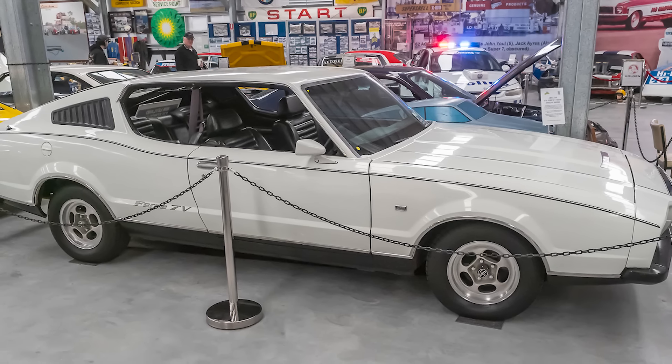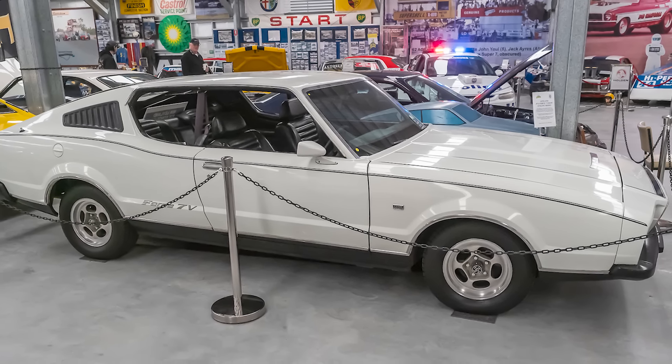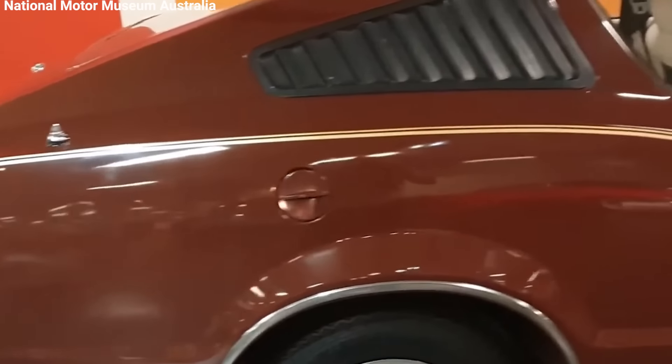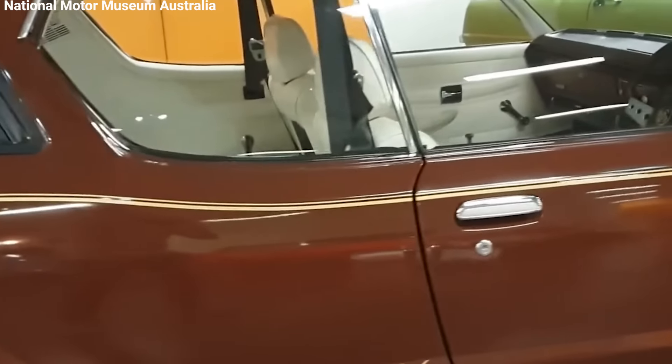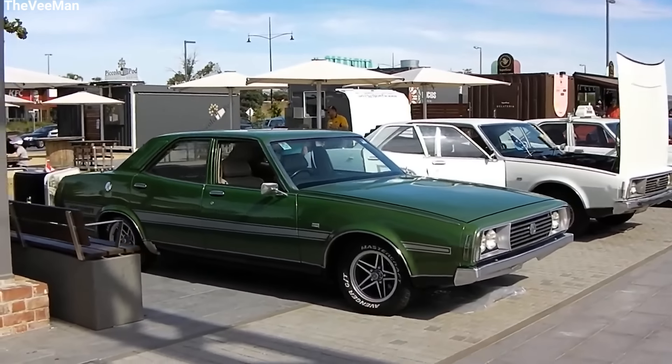Amazingly, all 10 Force 7V cars are still around today, making them some of the rarest and most wanted collector cars in Australia. One Force 7V was sent to the UK for testing before the factory closed. Later, someone in New Zealand bought this car, and it's still there today.